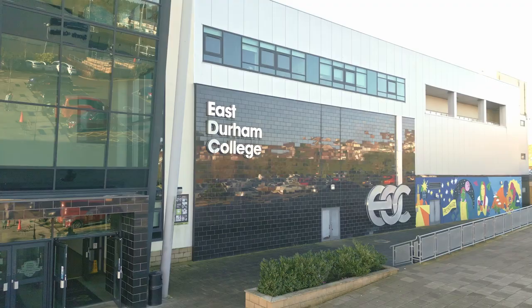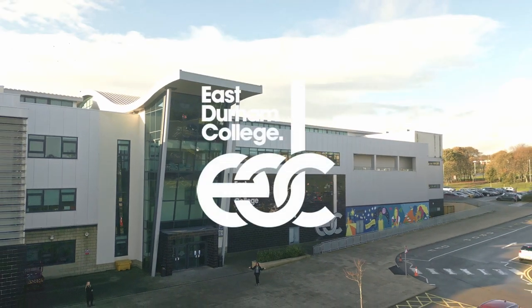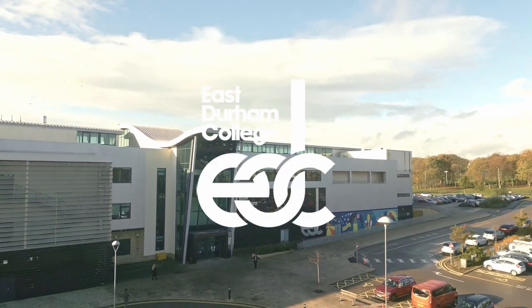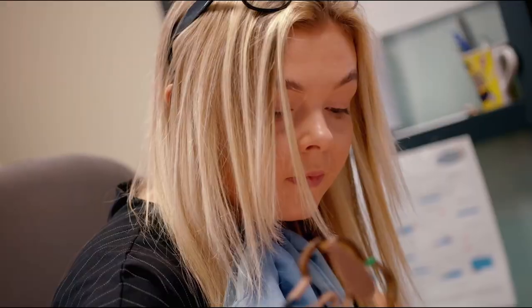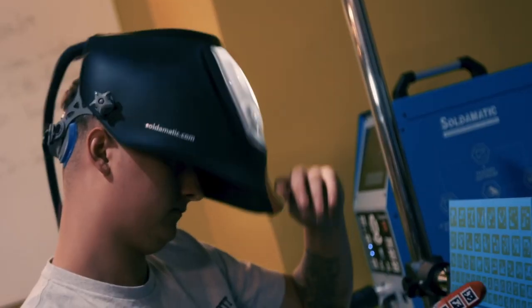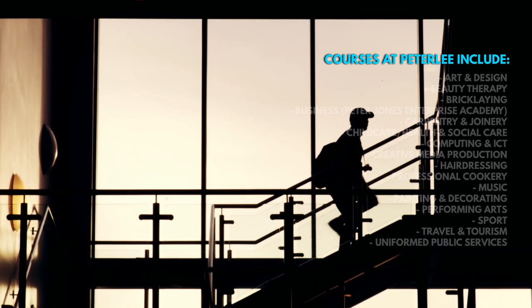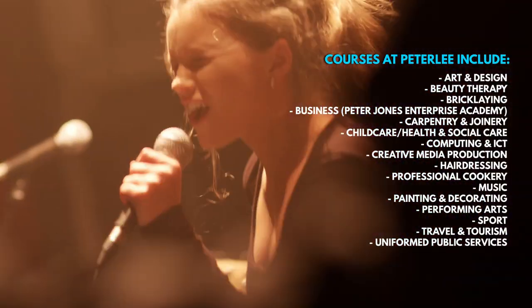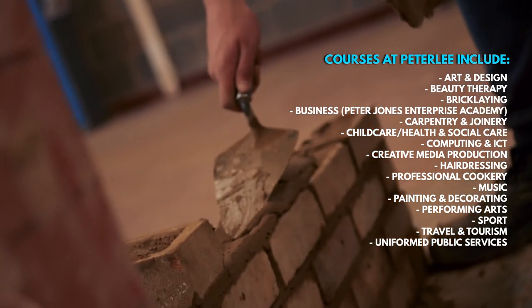I'm Holly and this is East Durham College. We have three very different campuses that offer their own unique and exciting vocational courses. Our Peterley campus is where you'll find all of the main vocational courses you'd expect to see at a college, as well as our sixth form, ED6.